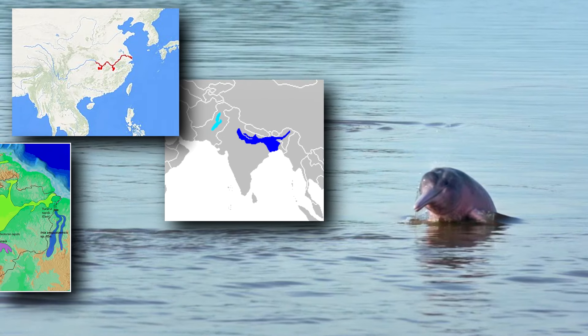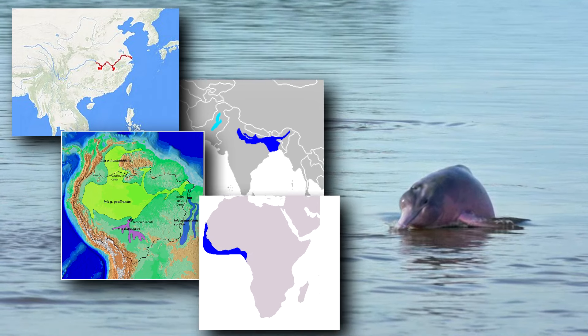Also known as freshwater dolphins, river dolphins can be found in Asia, South America, and arguably Africa. However, these groups aren't closely related.